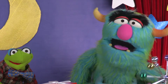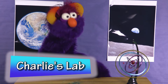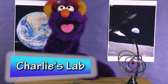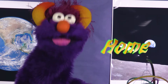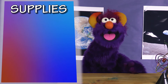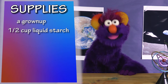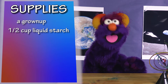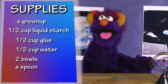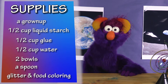Hi kids! Today we're going to be making homemade slime! And how to make homemade slime? Well, it's quite simple! You're going to need half a cup of liquid starch. Don't drink it! And also you're gonna need half a cup of clear or white glue, half a cup of water, two bowls, and a spoon. You could also grab some glitter and some food coloring to make your slime pretty!